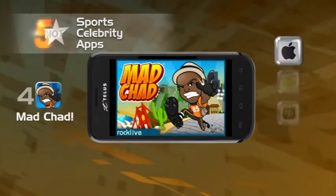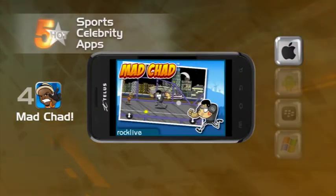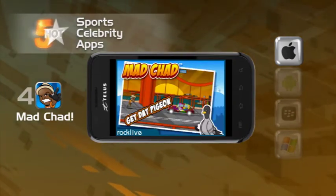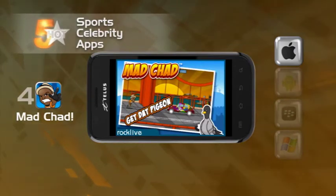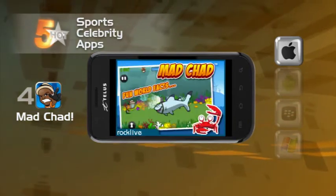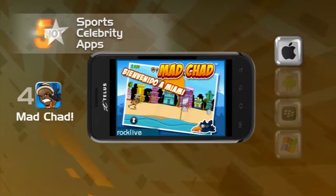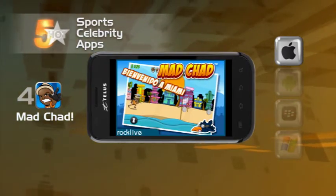If you thought one app was enough for ego — I mean Ocho — you're dead wrong. He has a game as well called Mad Chad. Someone has stolen Chad's pigeon and he ducks and jumps his way past sharks, crocodiles and quarterbacks to get that pigeon back. It's based on reality. It's repetitive and addictive at the same time, kind of like Chad.